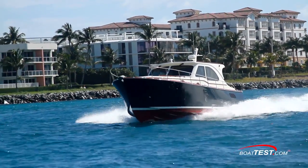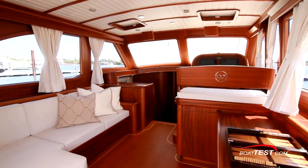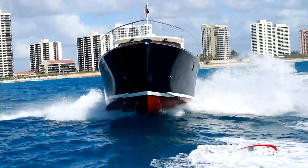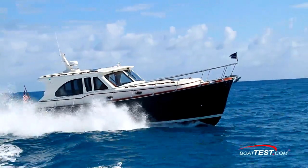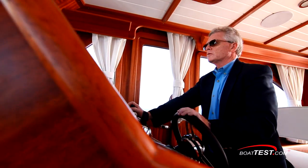Our first reaction as we stepped aboard the 46 IPS was shock and awe. She's beautifully finished, with a true yacht look and appeal. She's also a comfortable handling boat, but that's another video — be sure to look for it. That's our features inspection of the new 46 IPS from Veachem. For BoatTest.com, I'm Captain Steve. We'll see you on the water.